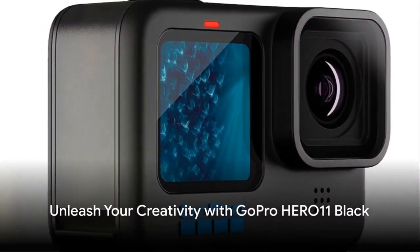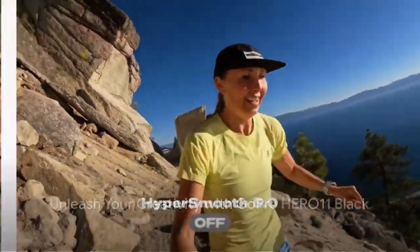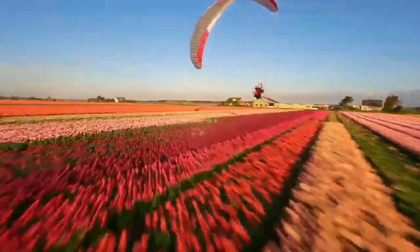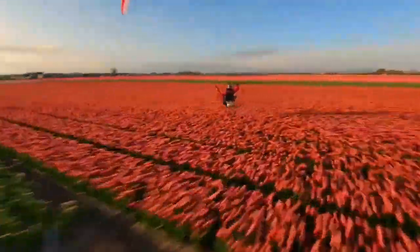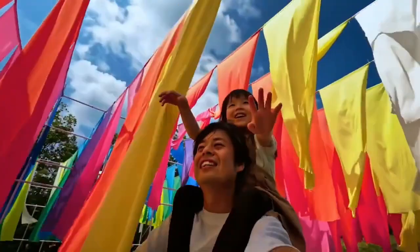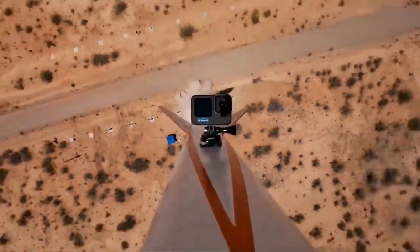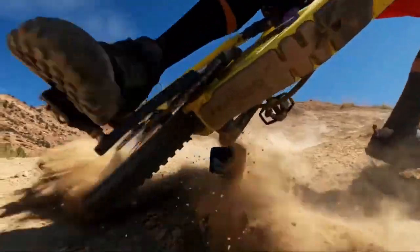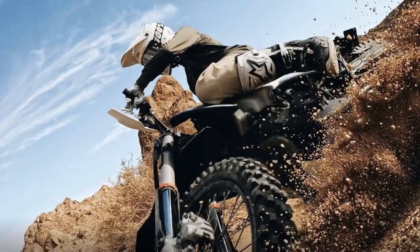Introducing the GoPro Hero 11 Black, your ultimate adventure companion. Dive into unparalleled image quality with a revolutionary new image sensor. With the widest field of view on a Hero camera, capture more of the world around you. Record in breathtaking 5.3K60 video and 27MP photos. Experience HyperSmooth 5.0 stabilization, an Emmy Award-winning feature for outstanding performance.